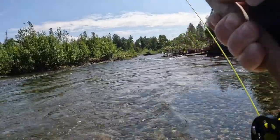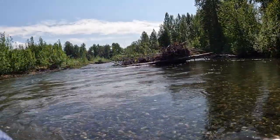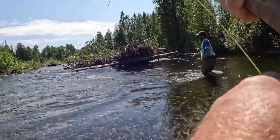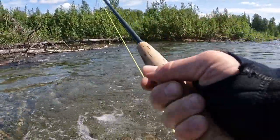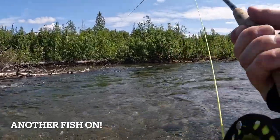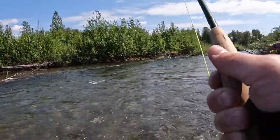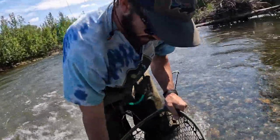He's a jumper! Fuck yeah, we got him! I think it's one of the nicest ones of the day.